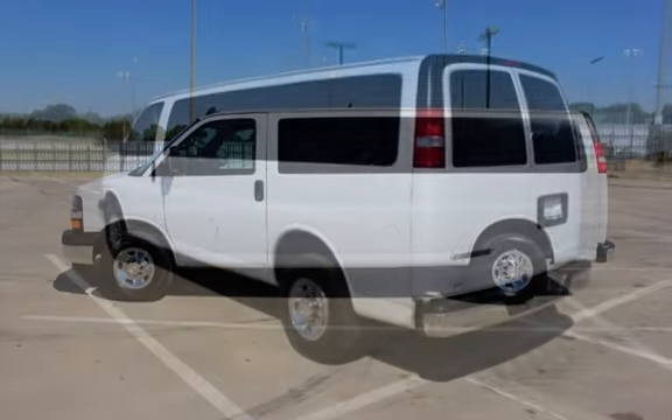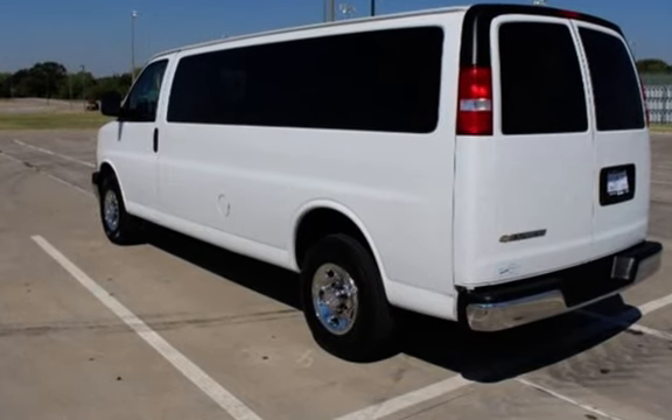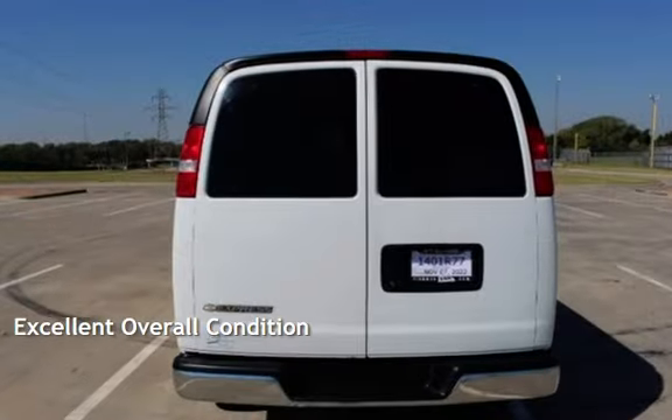This Chevrolet has less than 52,000 miles on the odometer. This vehicle is in excellent overall condition.